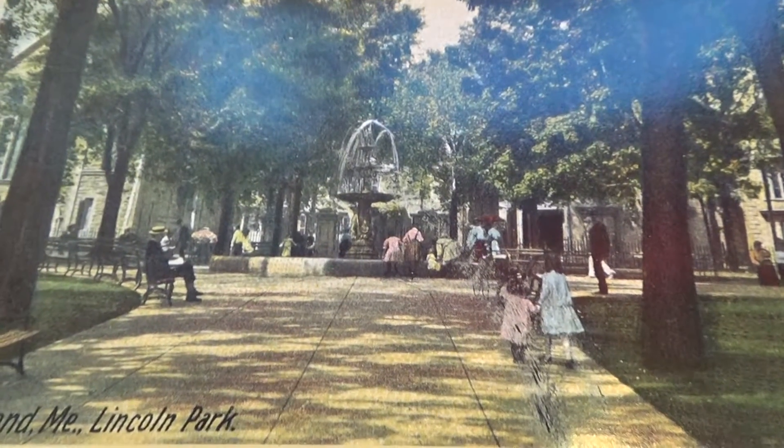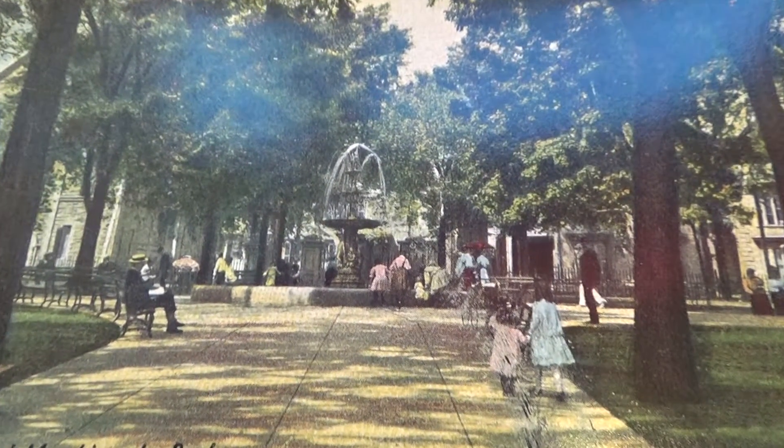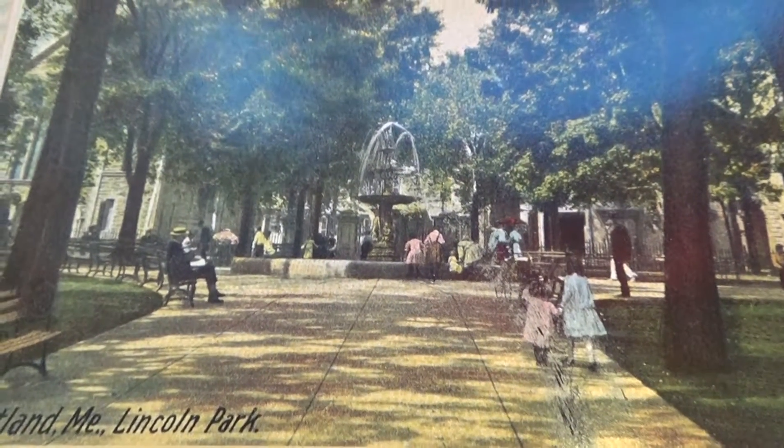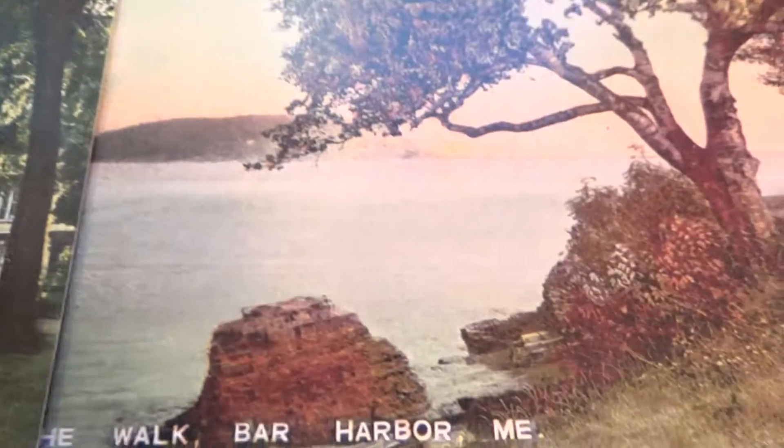Here you are — Portland, Maine, Lincoln Park. This is coming right in where you see the water fountain. You can tell the age of this old postcard by how the people are dressed. Look at the girls going to the park dressed like that, with dresses. Look at the men with their hats. The way people are dressed and the vehicles always gives you a good hint of the age. These are some old ones.